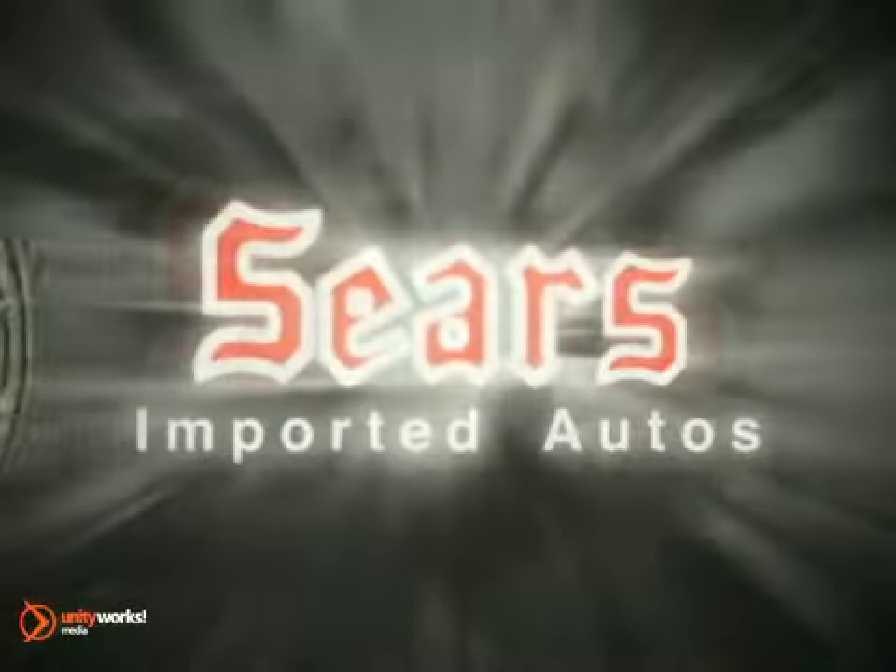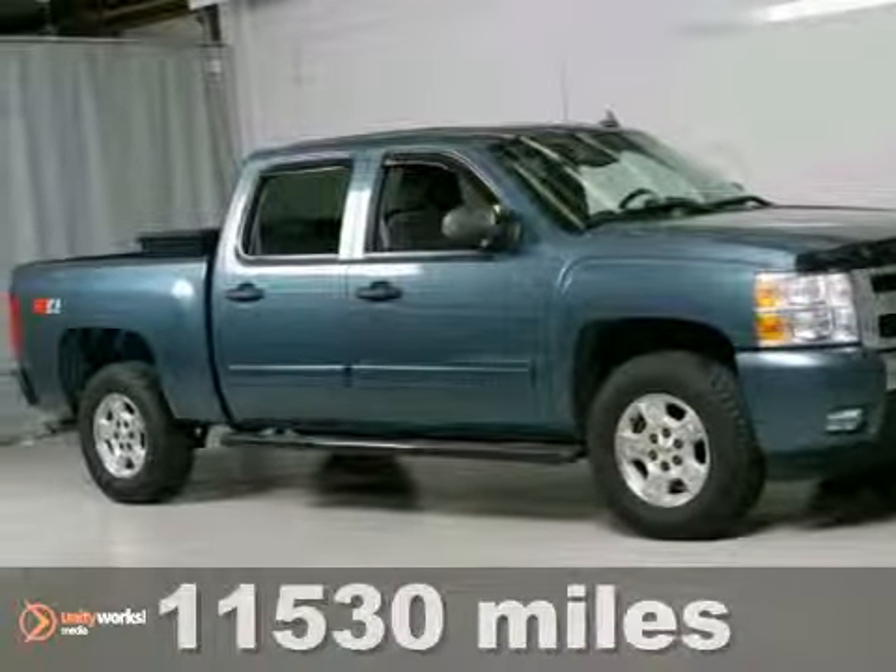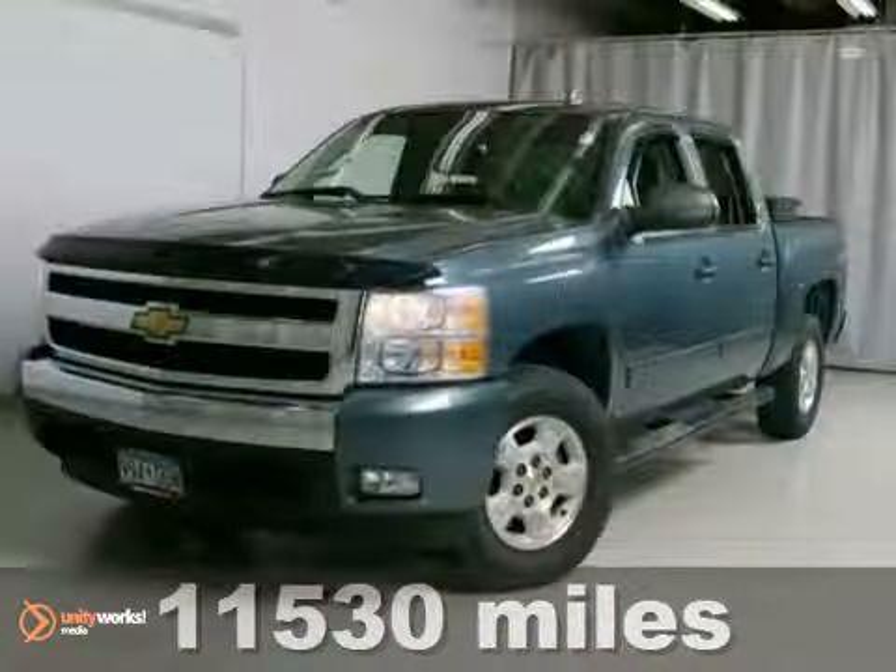At Sears Imported Autos, nothing gives us greater satisfaction than serving you. Here's the vehicle for you. This blue-gray 2007 Chevrolet Silverado 1500 is priced to sell and has 11,000 miles,